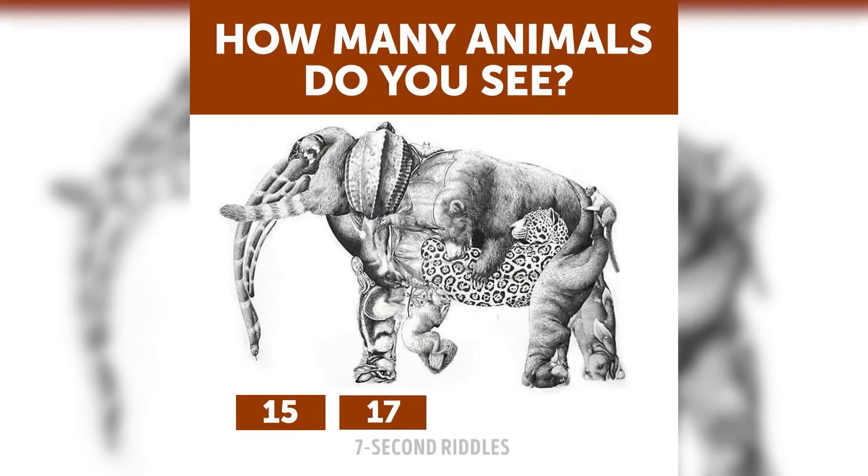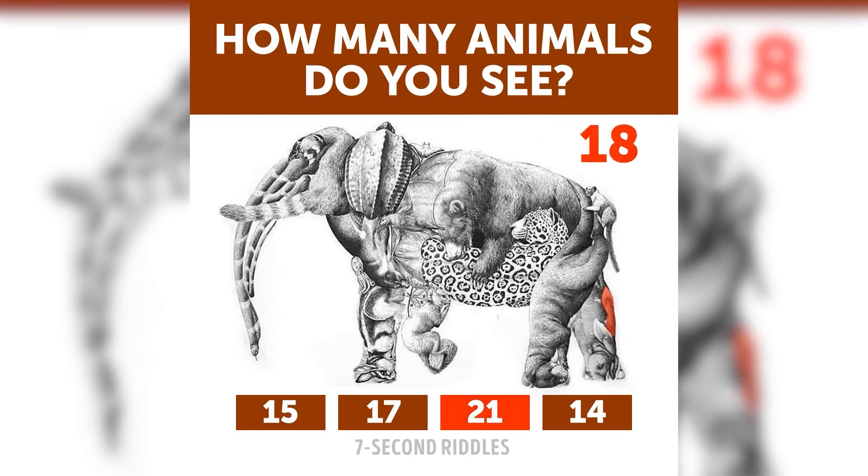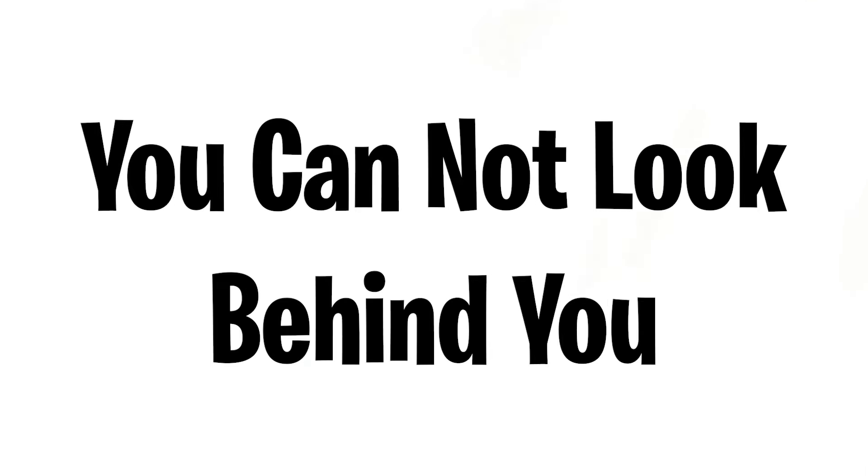Next, take a look at this photo — how many animals can you see? A lot of people have said 15, 17, 21, or even 14, but I need to know your answer. Comment down below in the comment section. There are actually 21 animals in this photo — let me know if you got it right or if it was too hard.